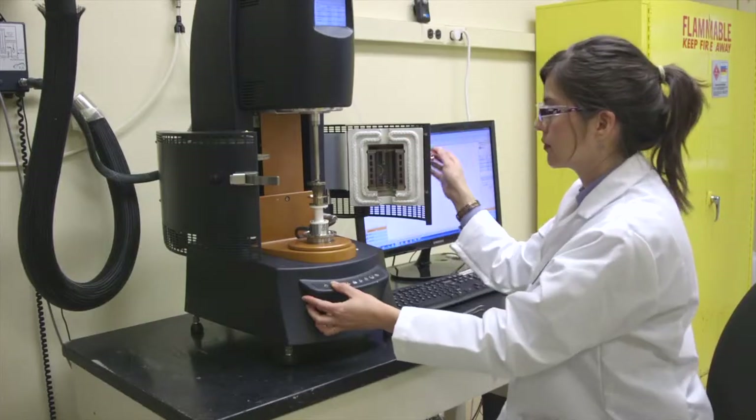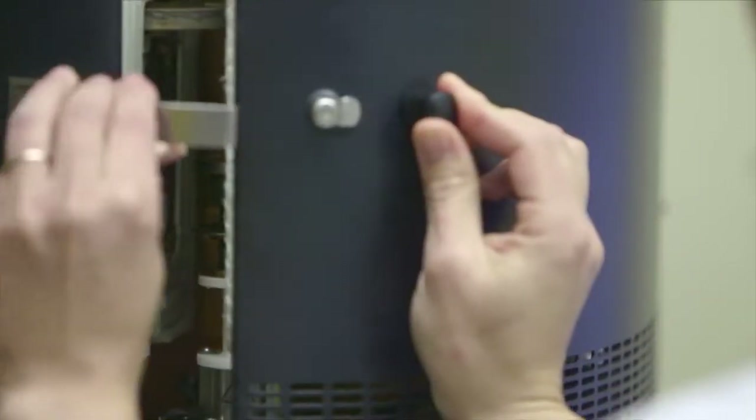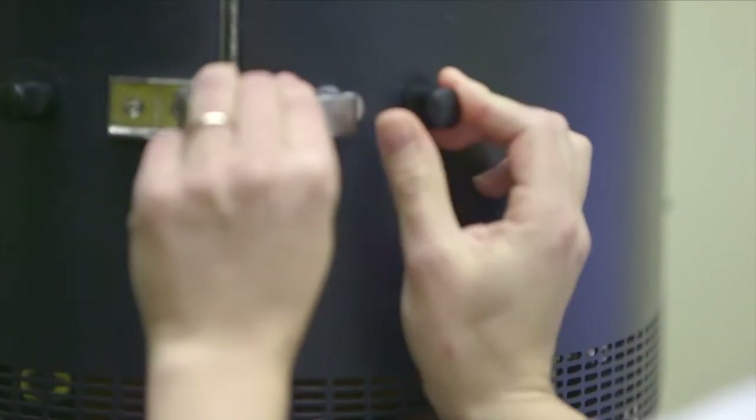DMA testing also helps us understand certain properties such as ooze, creep resistance, and cross-linking effects of pressure-sensitive adhesives.